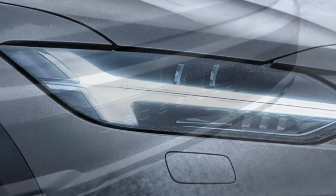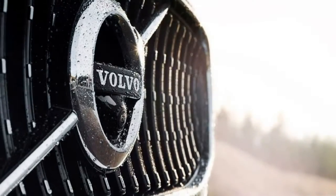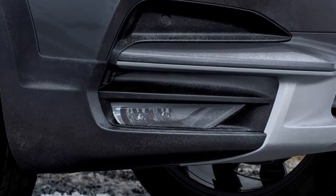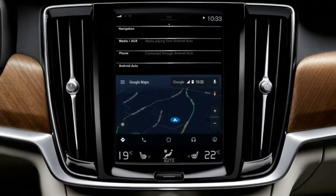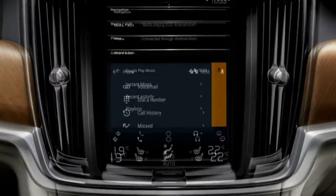Optional packages include the premium package, which includes ventilated leather seats, extended leather surfaces, and four-zone climate control. Stand-alone options include air suspension for the rear wheels that provides a load-leveling function, a Bowers & Wilkins Premium Audio system, and 20-inch wheels.